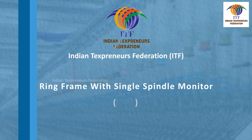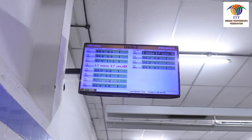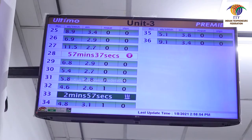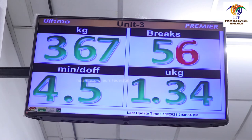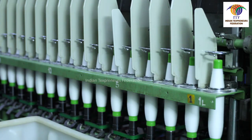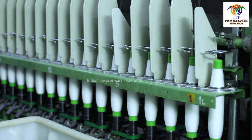Ring frame with Single Spindle Monitor (SSM): In ring frames with SSM, doffers must arrange to take doff as indicated by the machine station. Doffers must plan their doff sequence based on the display shown in the central TV monitor. Doffers should ensure that the average doffing time does not exceed the target time fixed by the management. In any ring frame, if start-up breaks are higher, doffers must inform their superiors. While taking out cops in ring frames with SSM, doffers must ensure that the SSM sensors are not disturbed.